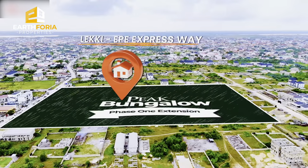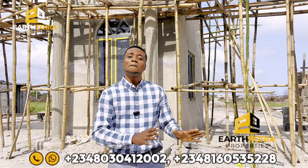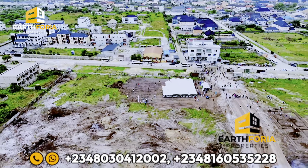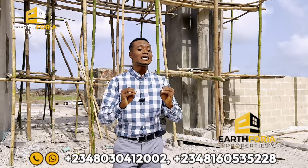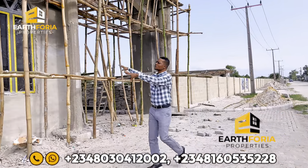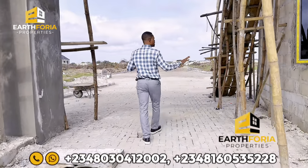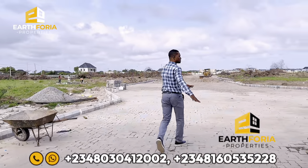In this property we're going to be having both bungalows and land for those who want to develop something of their own taste. We have lands in 300 square meters and 600 square meters, and also bungalows for those who just want to buy and move in. You can see that the gatehouse is already standing — I love how fast this project is going, just a few days in the market.